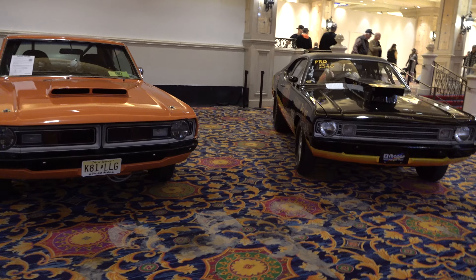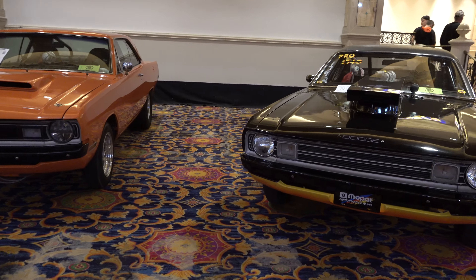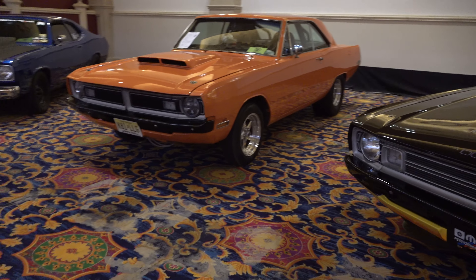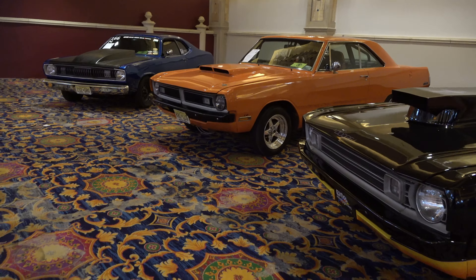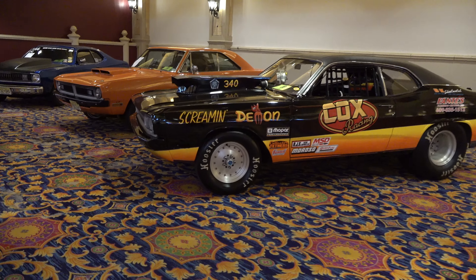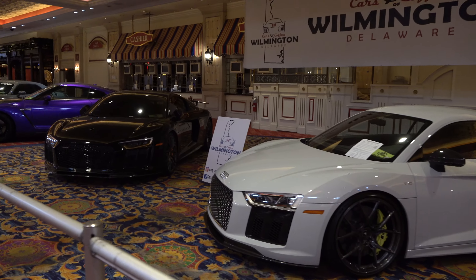Hey y'all, coming to you from the international headquarters of ScottyD TV. I was at the 2020 Joker's Wild car show in Atlantic City. This video here we're just doing a walk around, checking out what cars were down there. I hope you all enjoy it — let me get the camera turned around and take a quick look at them. Some Mopars on display — very cool.